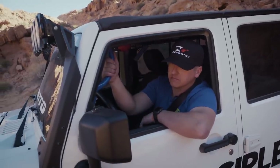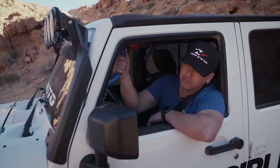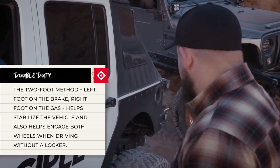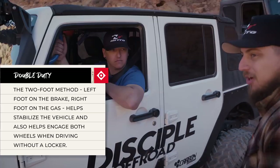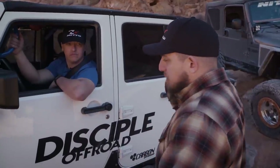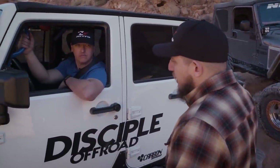You haven't really had to wheel too much without lockers, right? No, so just hold the brake and power through it — it'll help drag that open differential. No lockers right now, but trying to give you as much traction as possible. I'll just kind of stage up there and run down and help spot you, make sure the tires are in the right spot.